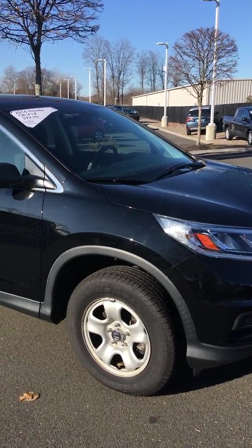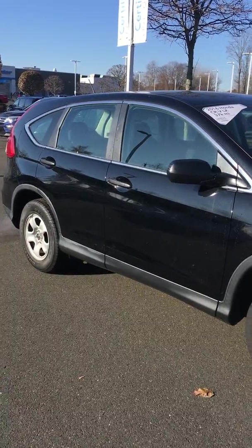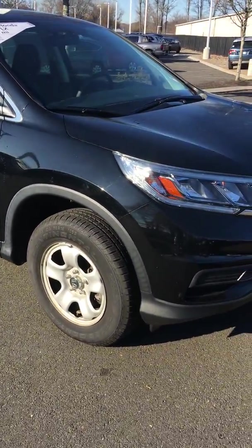Good morning Benjamin. How are you? My name is Tony. I work at Honda Danbrae and I'm going to make a quick video for you of the 2016 CRV LX.